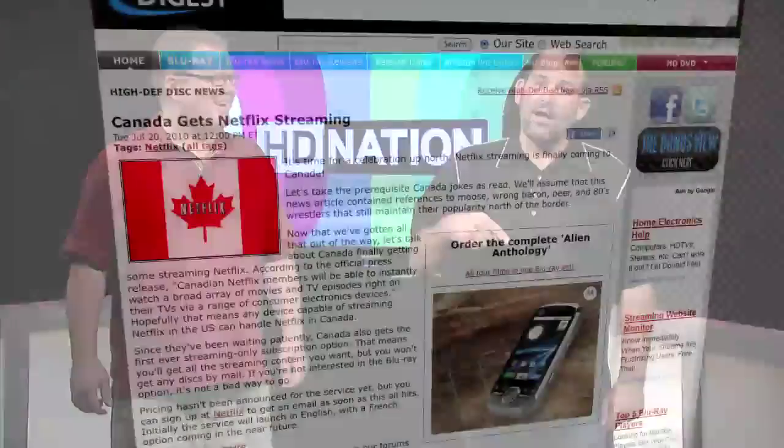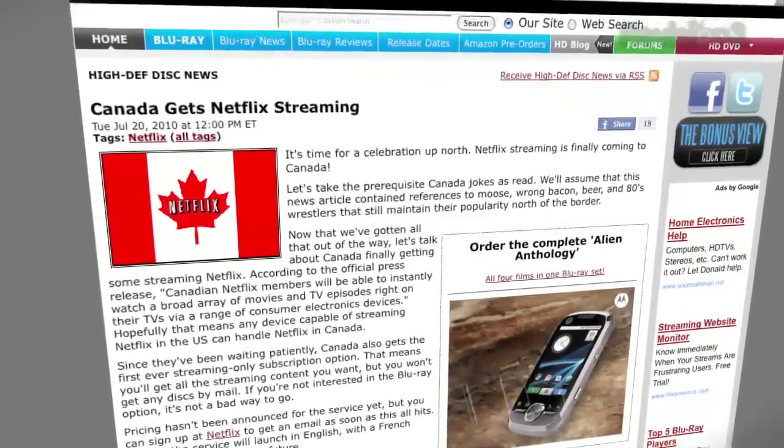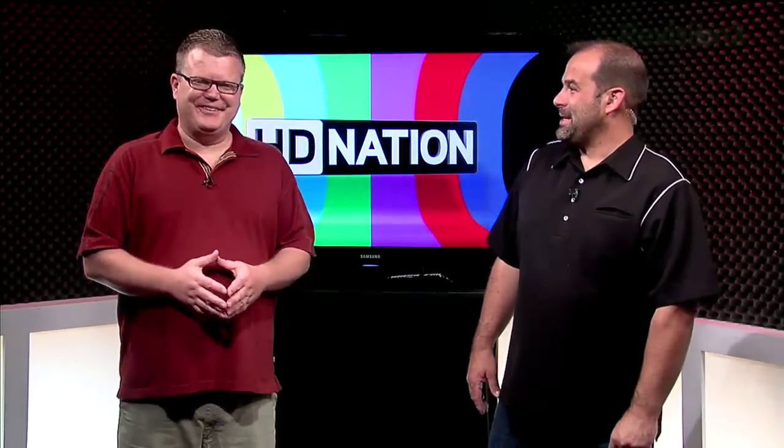Speaking of Canada — congratulations, you're getting Netflix. I'm really sorry you're only getting the online version, because many Canadians have been emailing and tweeting about the 60-gigabyte caps on their internet service providers. Netflix online is cool, but I'm sorry you're going to blow through your cap in four days of constant viewing.